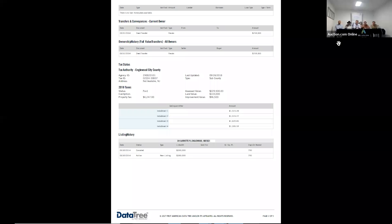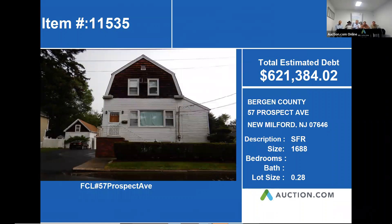This is 57 Prospect Avenue in Milford. The total estimated debt on this home is $621,384. The home is approximately 688 square feet on a quarter acre. Let's go ahead and look at our next slide.